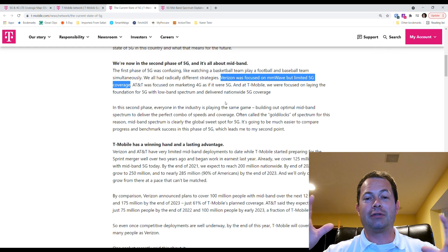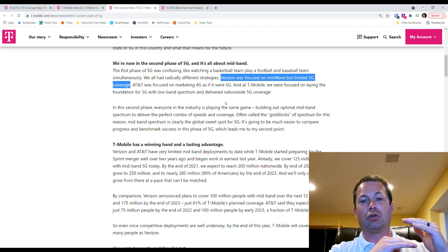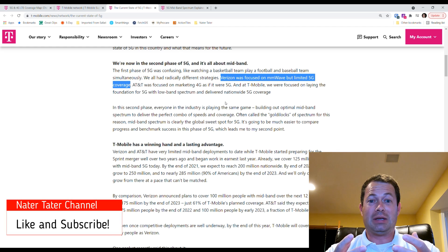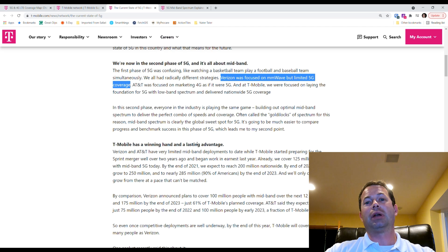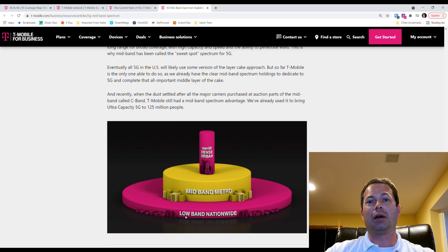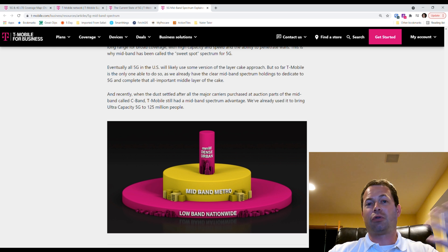T-Mobile, countering both AT&T and Verizon, has done a lot of spending on mid-band spectrum from FCC auctions. The benefit of mid-band is that it travels much further than millimeter wave but has much faster speeds than extended range low-band like 4G. They explain it with a 'layer cake' analogy — the bottom foundation is low-band, lower frequency, nationwide, can penetrate trees and buildings, covers a large area from a single tower, but doesn't have a lot of capacity. That's 3G, 4G, and low-band 5G.